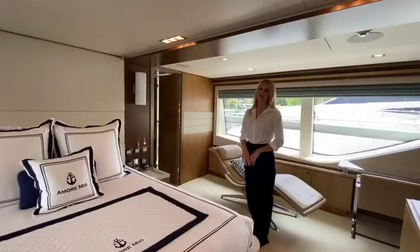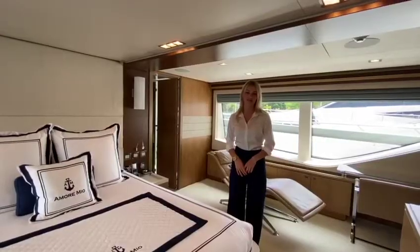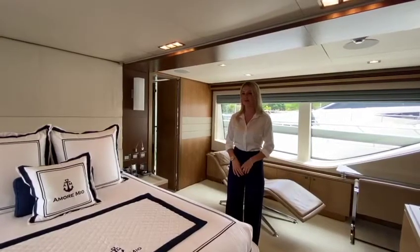In the master, you have a lounge area and a desk with gorgeous views. You also have his and hers bath, which after a day of jet skiing and paddle boarding, you can enjoy a soak in a marble tub.